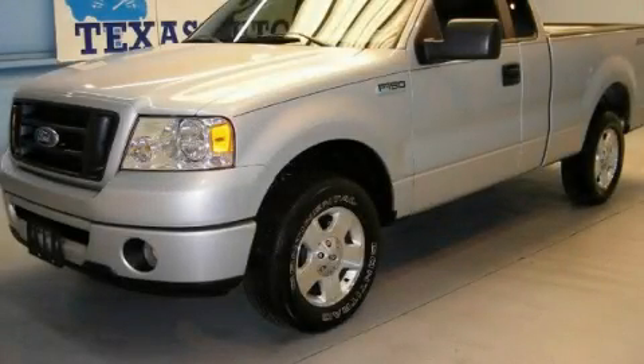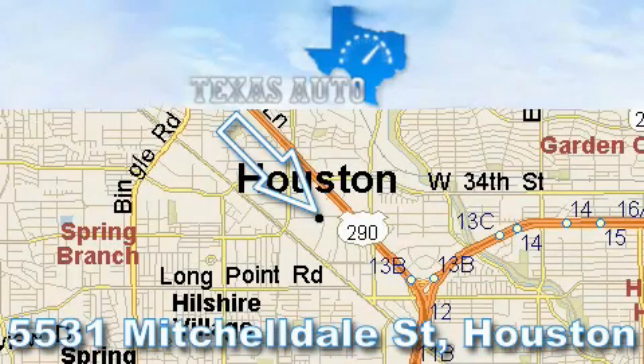Call or visit us right now and arrange your test drive today. Thanks for your interest in another great Texas Auto vehicle.